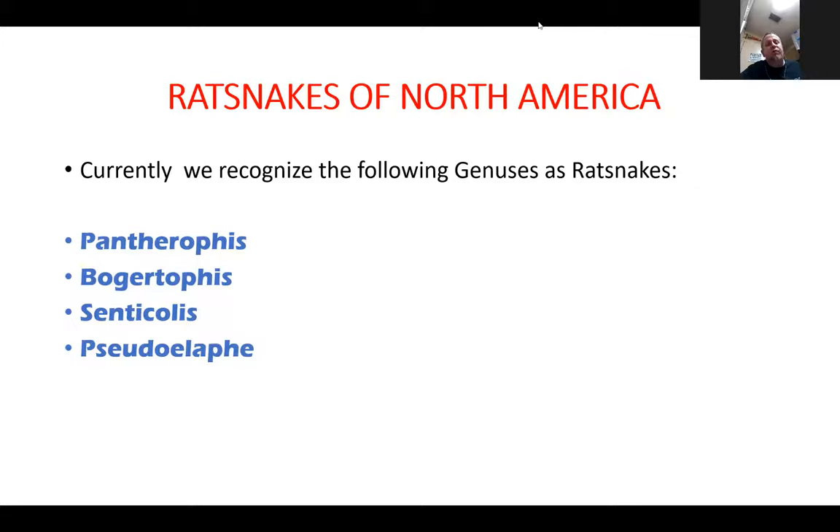My passion tends to be more focused on the species and localities within Pantherophis, which used to be Elaphe years ago. There aren't too many genera within our country. There are a lot more genera constantly emerging when you get into the Old World, particularly in Asia, where taxonomy change is a very active area as researchers get in there and do more work.